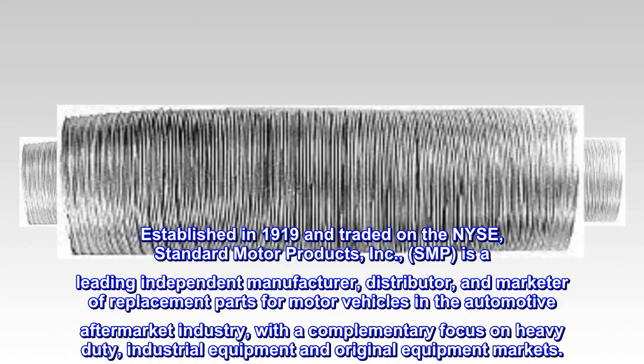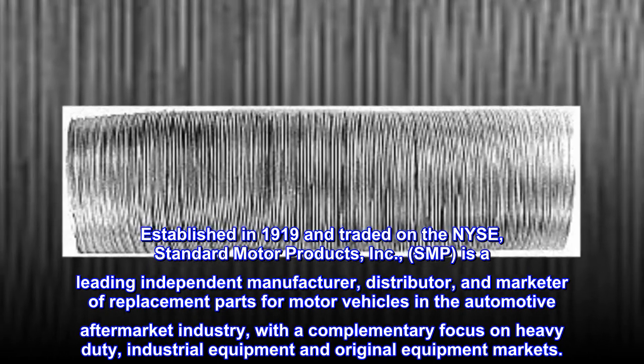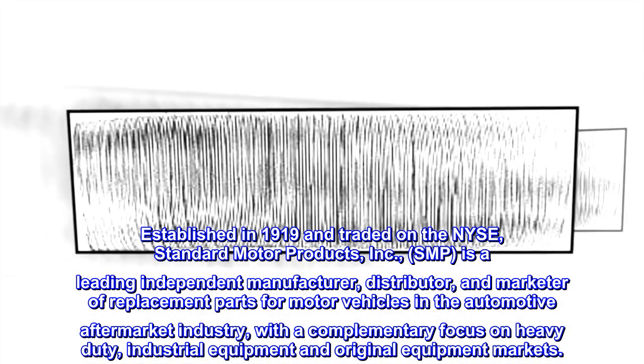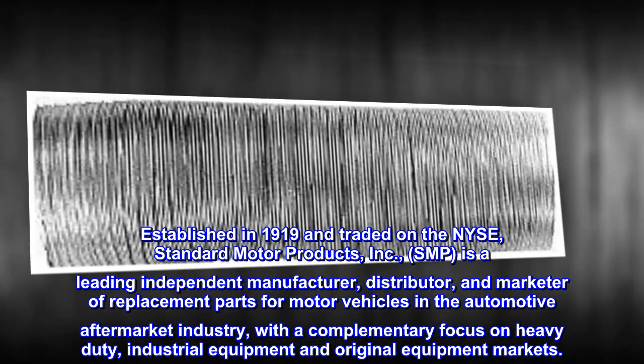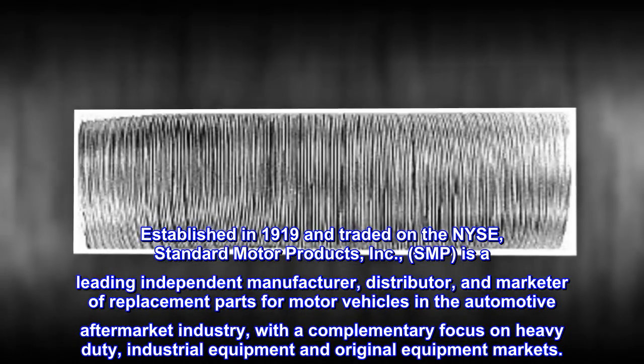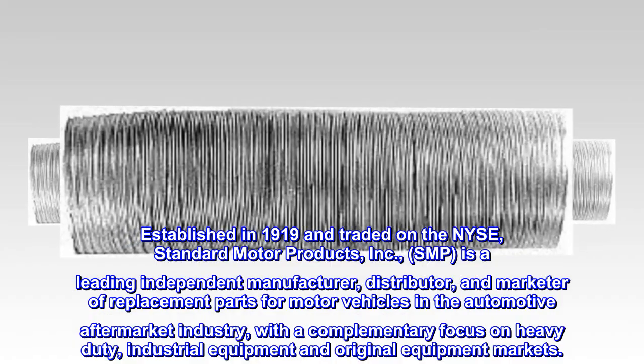Established in 1919 and traded on the NYSE, Standard Motor Products, Inc. (SMP) is a leading independent manufacturer, distributor, and marketer of replacement parts for motor vehicles in the automotive aftermarket industry, with a complementary focus on heavy-duty, industrial equipment and original equipment markets.